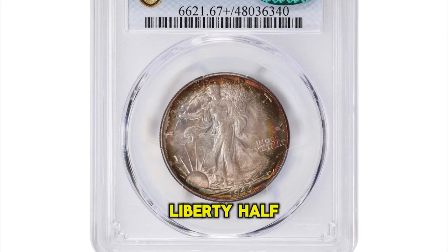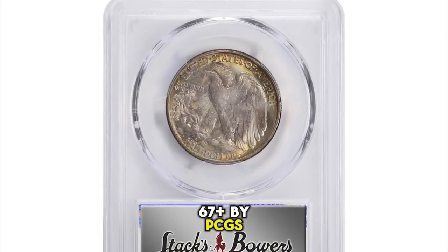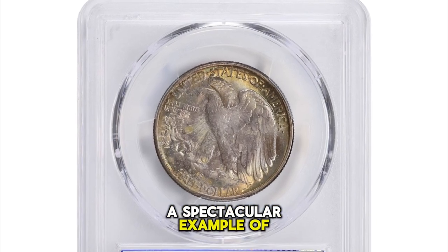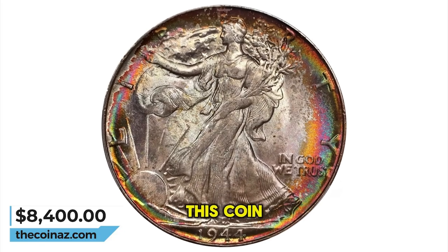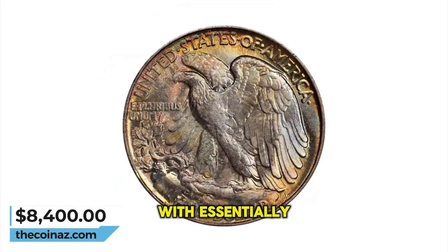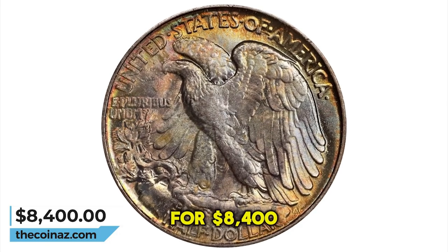Vividly toned 1944 Walking Liberty Half Dollar, graded mint state 67 plus by PCGS. A spectacular example of this late date walking liberty half dollar in every sense. From a technical standpoint, this coin is truly superb, with essentially flawless surfaces that radiate mint brilliance. It ended up selling for $8,400.